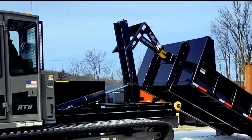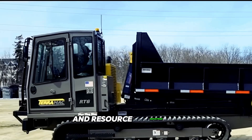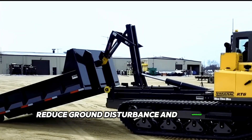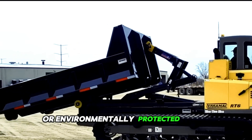The Terramac RT6 is a remarkable rubber track crawler that has gained immense popularity in the construction and resource industries. The high-quality rubber tracks provide excellent traction, reduce ground disturbance and minimize surface damage, making the RT6 an ideal choice for sensitive or environmentally protected areas.